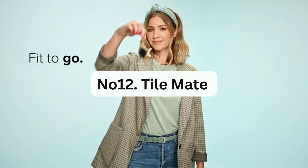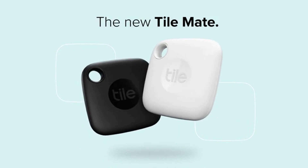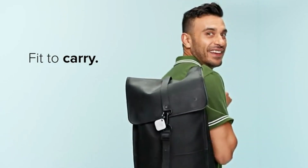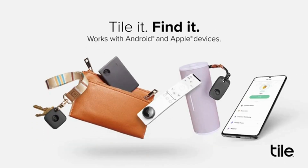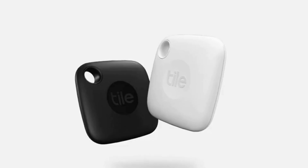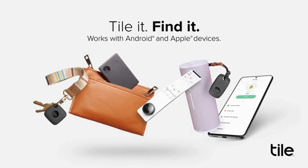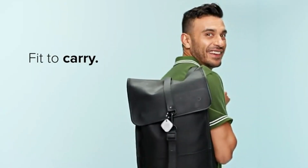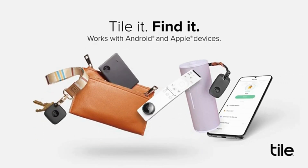Number 12: TileMate. This is a handy device that you can attach to everyday items such as keys, backpacks, or purses and use the free app to find them. With a Bluetooth range of up to 250 feet or 76 meters, you can easily ring your Tile within range or use your smart home device to locate it. The TileMate is water-resistant with an IP67 rating, and the non-replaceable battery lasts for up to three years. If you ever misplace your phone, simply double-press the button on your Tile to make it ring, even when it's on silent.